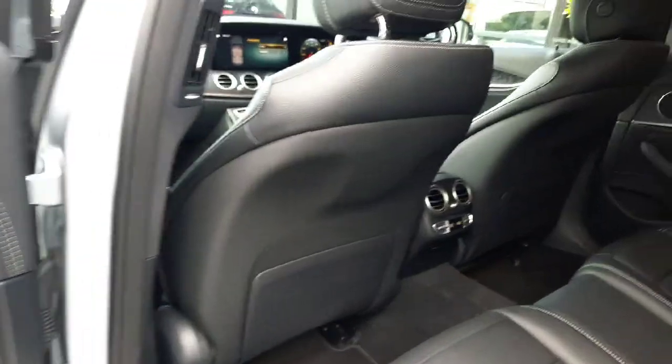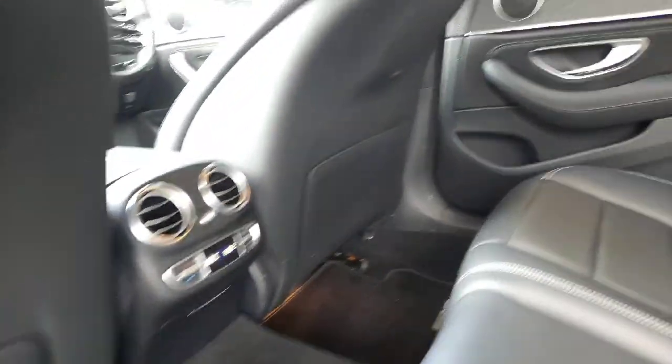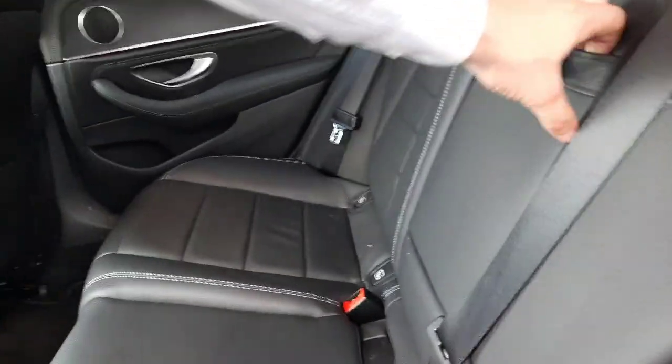Into the back, and we'll see it has climate control set up for the rear of the car, and we've got a rear armrest.